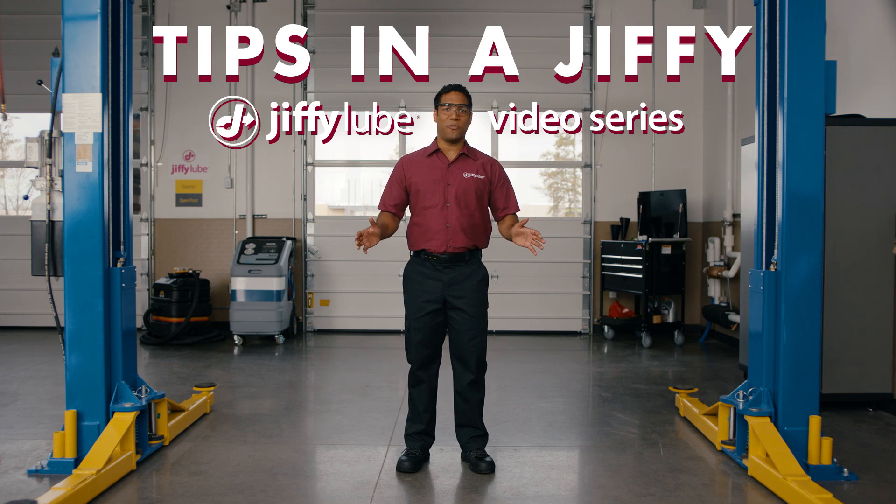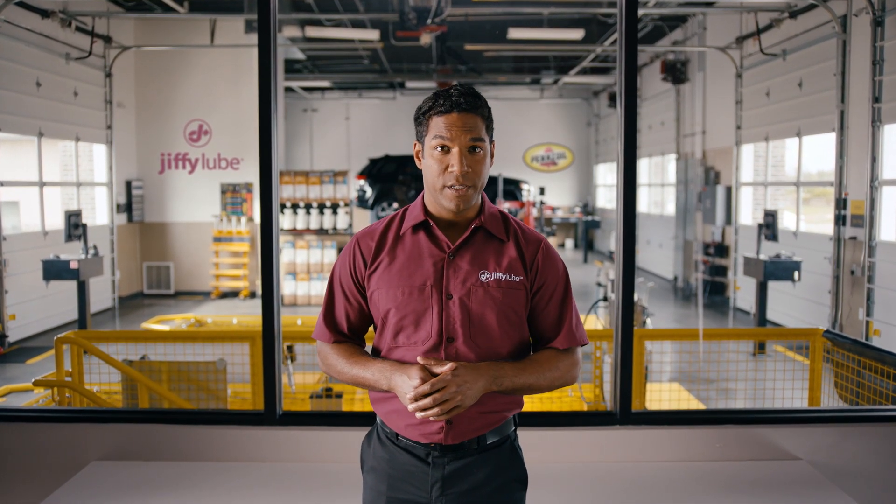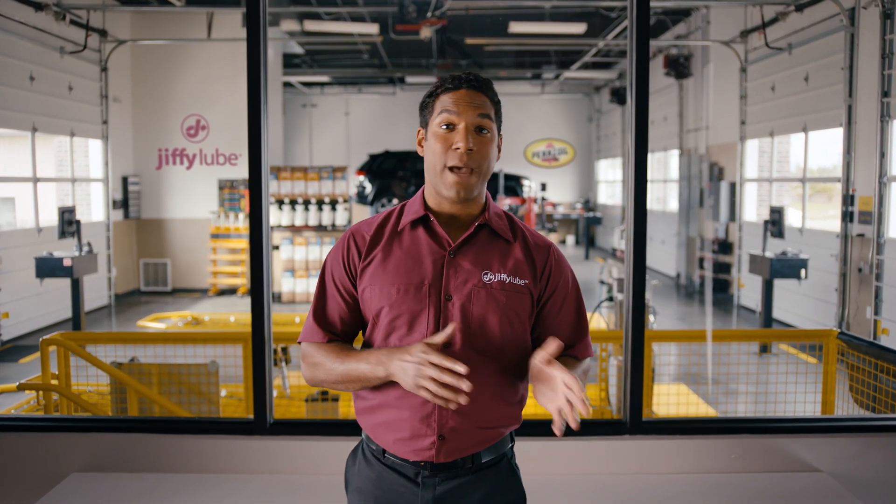Welcome to the Tips in a Jiffy Jiffy Lube video series. Today we will be discussing the ins and outs of air filters. When it comes to air, there are two main filters to be aware of in your vehicle: your engine air filter and your cabin air filter. Just like the air filters in your home need changing, so do the ones in your vehicle.